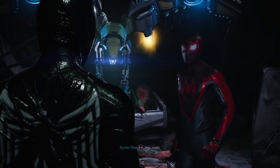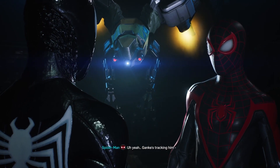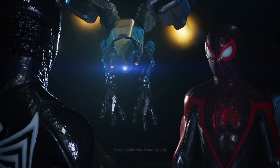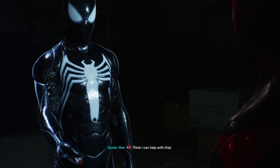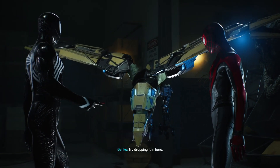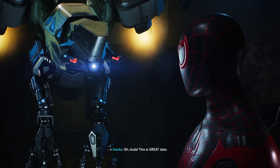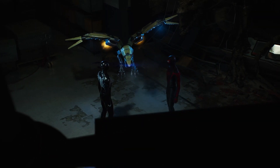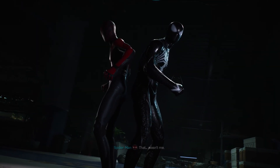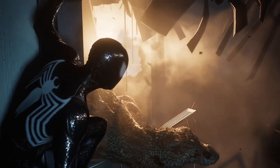Hey, wait a sec — try dropping it in here. Onboard scanner, handy! Dude, this is great data. Hang on a sec — okay, I think I got a lock. Genki, wait, be chill. That wasn't me. Me neither. I don't even have a stomach, so... let's go.